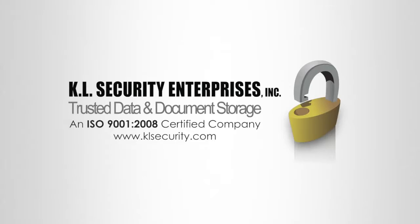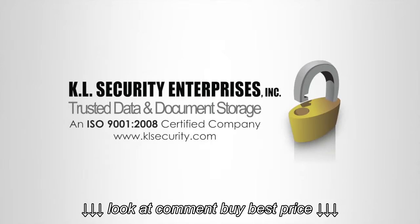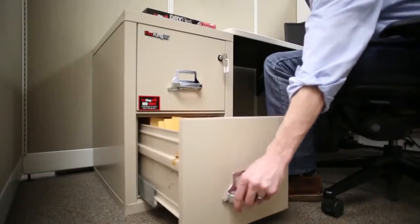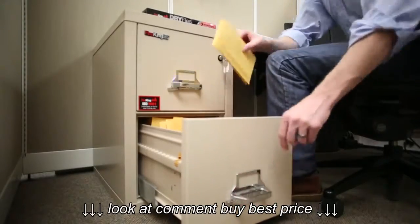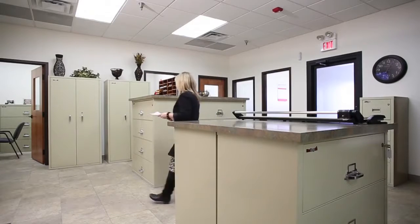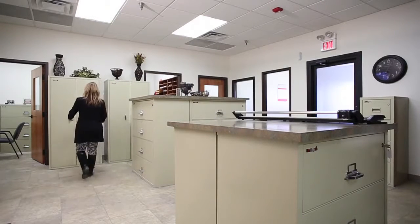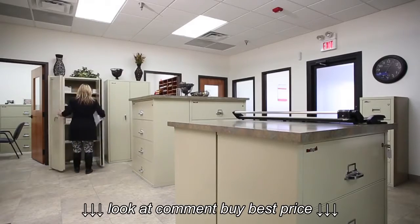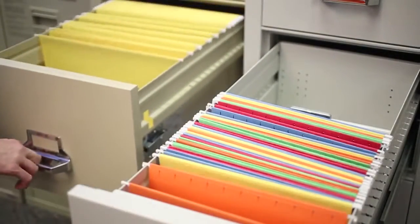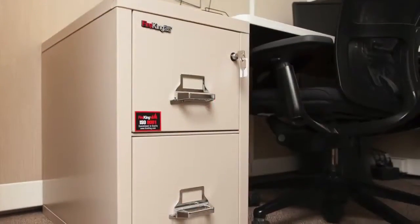Johnny here with KL Security, an authorized Fire King dealer. Today we're taking a closer look at the vertical fireproof file cabinet series from Fire King. Whether you are protecting vital business records such as payroll, loan, and tax documents, or personal documents such as wills, deeds, or birth certificates, Fire King vertical files are packed with peace of mind features in a wide range of sizes to meet your unique storage needs.